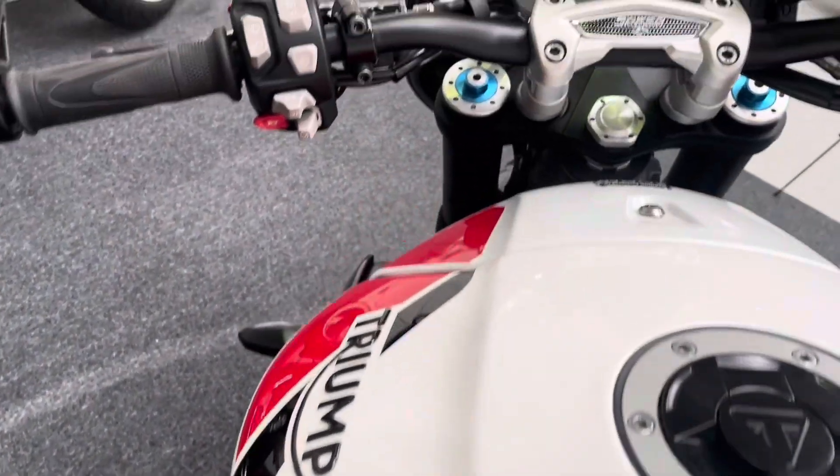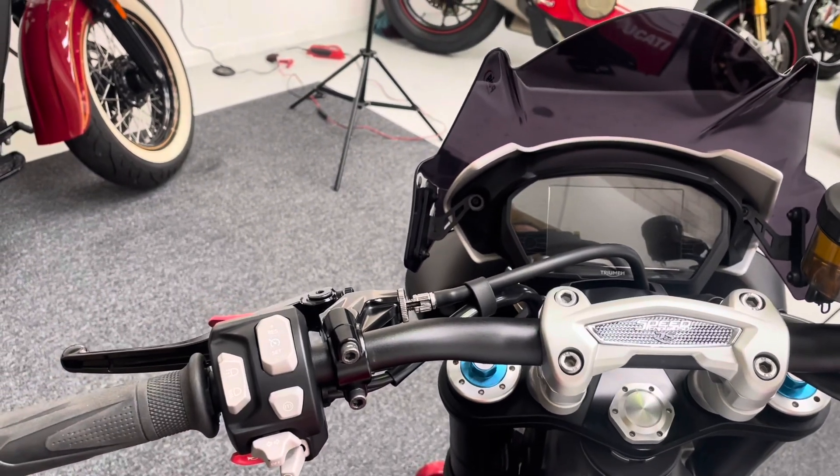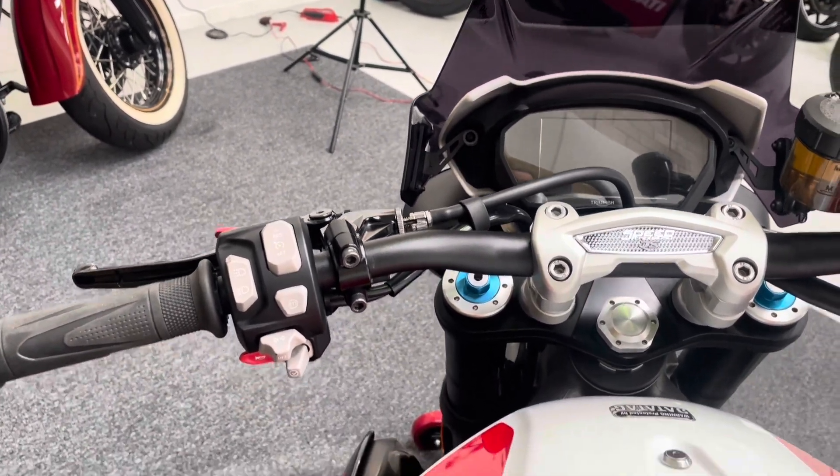This bike also has keyless ignition and a TFT dash. You also get cruise control and various rider modes as well.